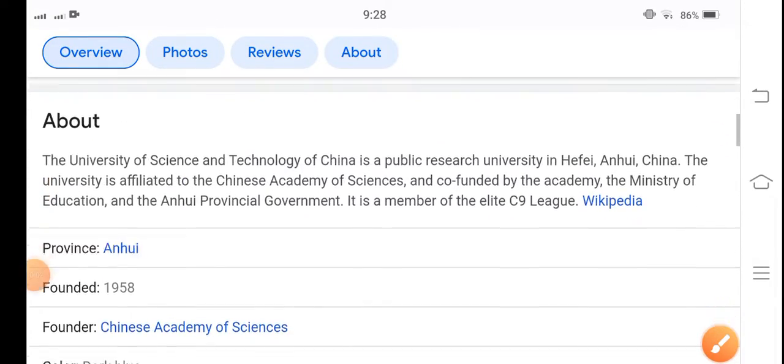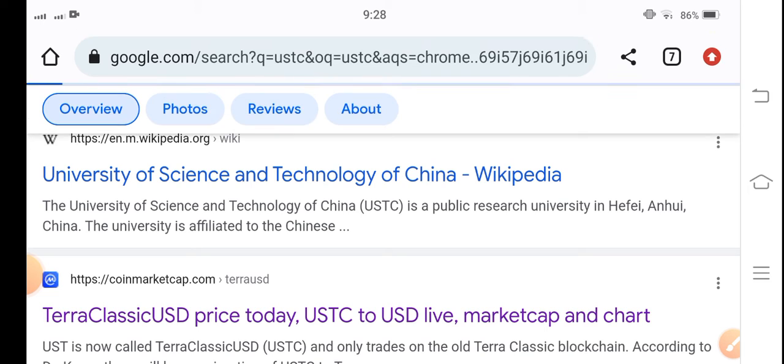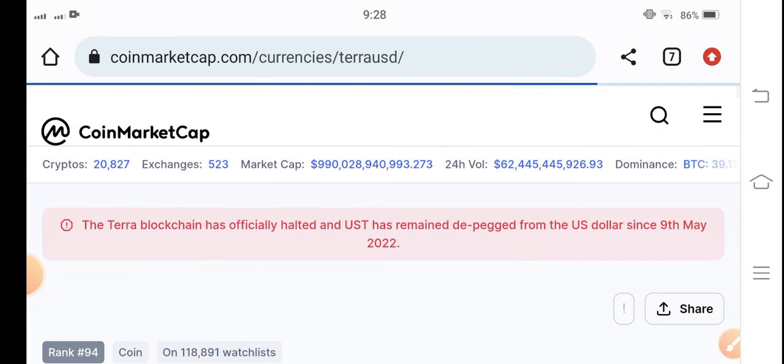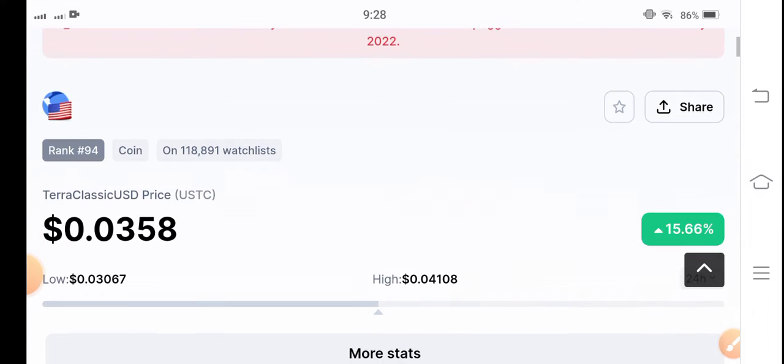Hello everybody, hope you're fine and feeling well. Welcome back to another latest update video about Terra Classic USD coin. In this video I'm talking about USDC coin — what's going on, what surprise changes occur in the USDC. Let me show you all these things clearly in this short video. If you are new on my channel and don't subscribe, make sure to hit the subscribe button right now.